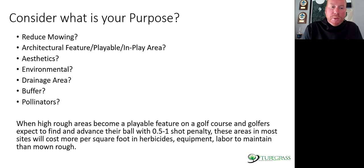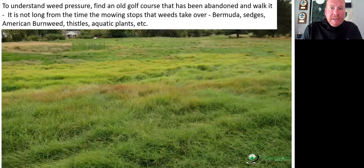Also consider pollinators. When high rough areas become playable features of the golf course, many golfers expect to find their golf ball — maybe it's a half to one shot penalty. Most sites will cost more per square foot in herbicides, labor, and maintenance than mowed rough. Mowing a rough is a lot simpler than trying to keep a fine fescue or naturalized area clean of weeds as well as playable. It's very difficult and very costly.